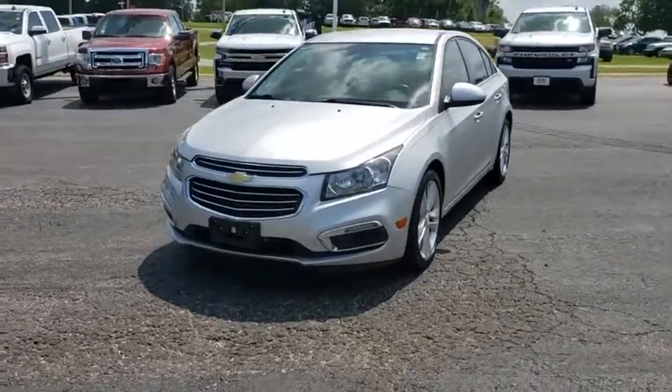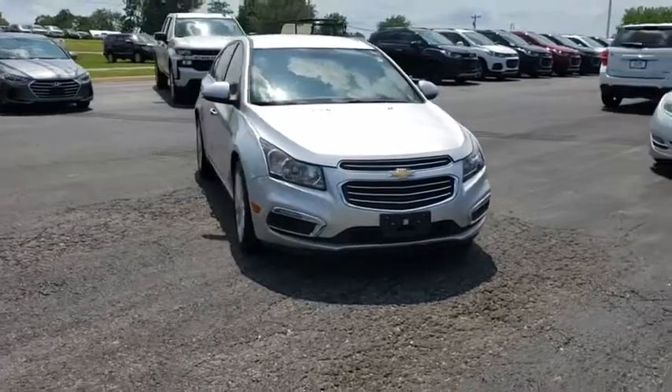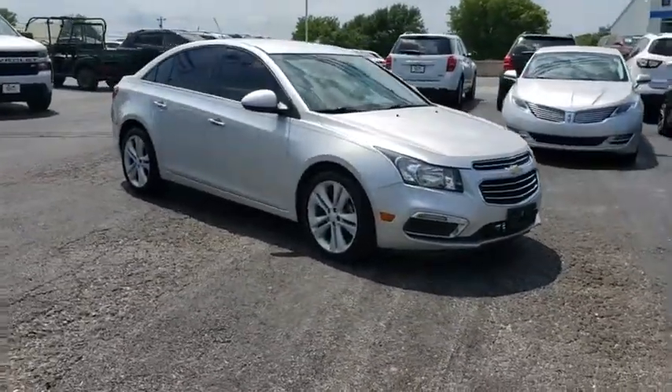We are pleased to show you the 2016 Chevrolet Cruze. The Cruze Blueprint calls for more than you'd expect. This vehicle has less than 70,000 miles.